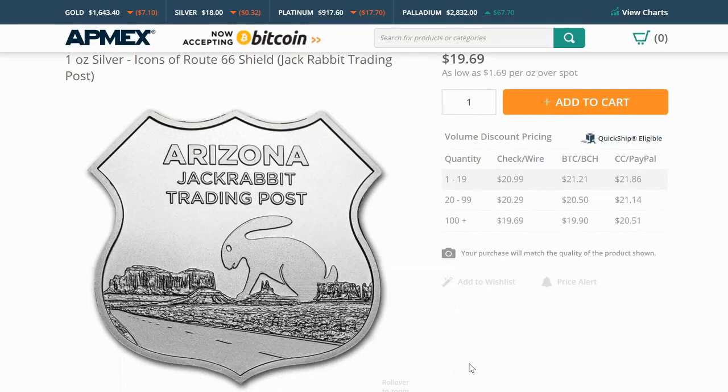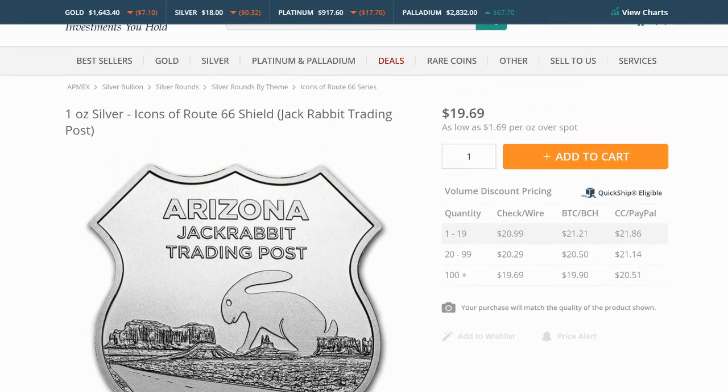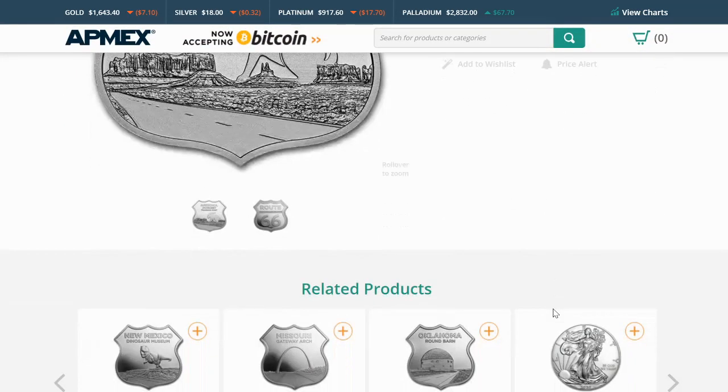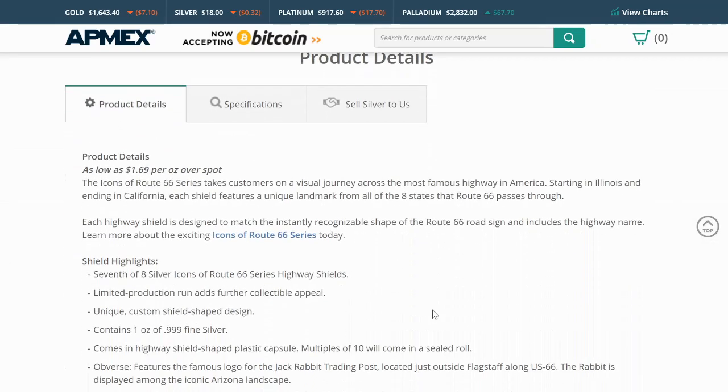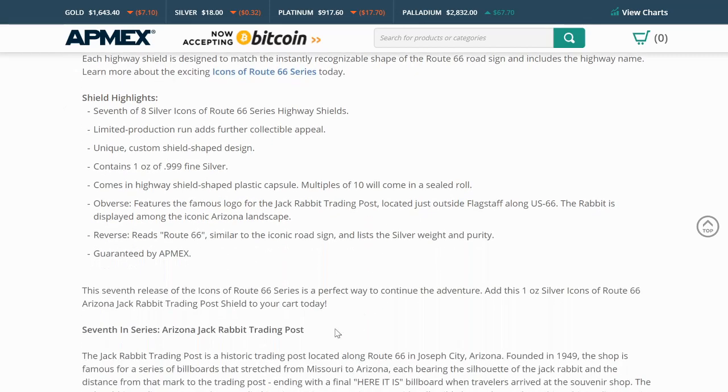Pretty cool, interesting design. I'm not familiar with this area — I've never heard of the Jackrabbit Trading Post. I'm wondering how they decide to choose these, but this is the next offering here. There are eight total and this is the seventh in the series. It's produced by Atmex — actually I think it's the Golden State Mint that does these — but it comes with the Highway Shield. This talks about the seventh release of the Route 66 series.